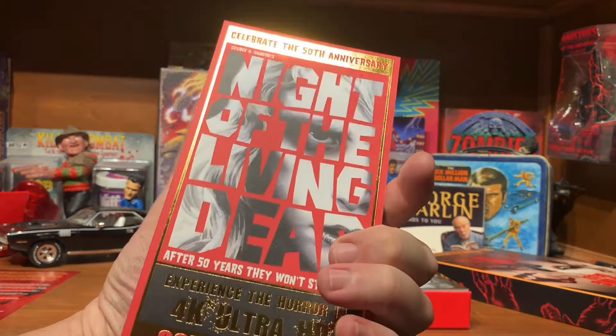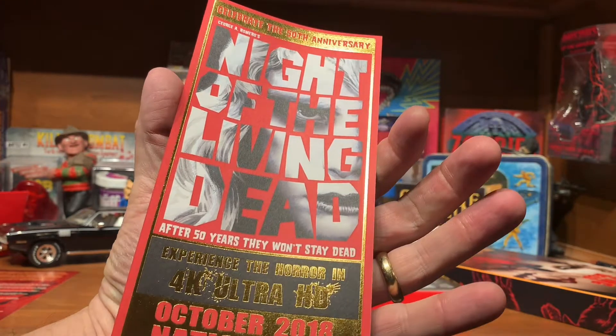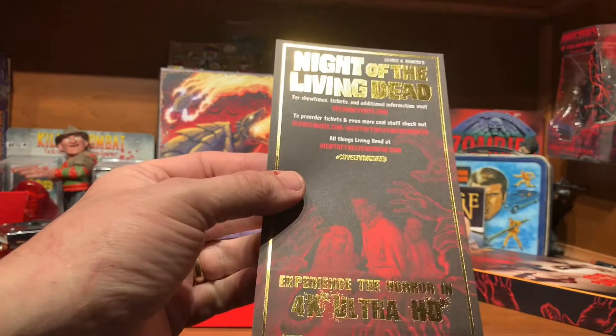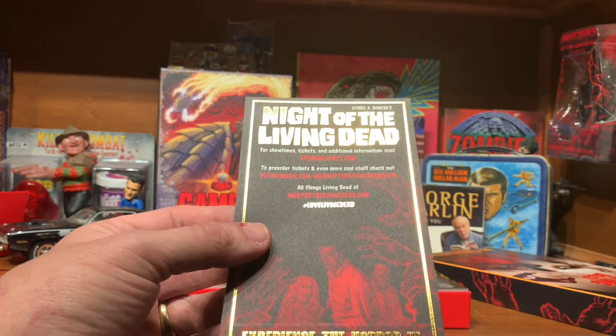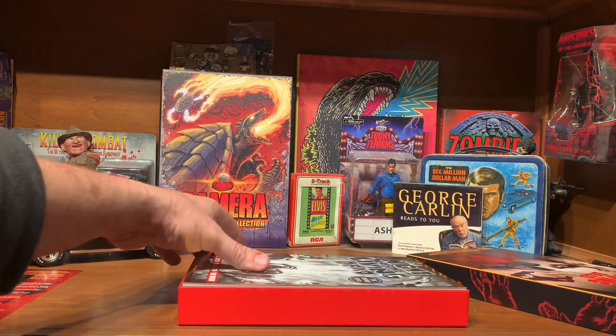This is the commemorative ticket. Let's celebrate the 50th anniversary, October 2018, worldwide. I guess they must have been running this in some theaters. Could have been cool to see — I've never seen it on the big screen.